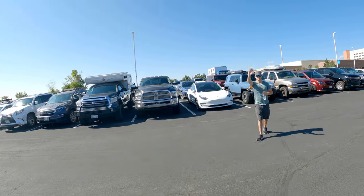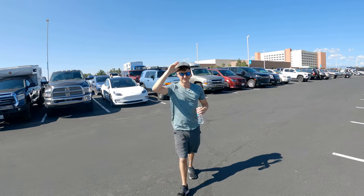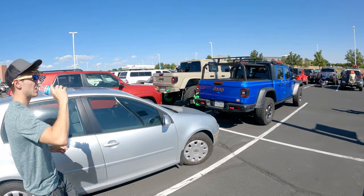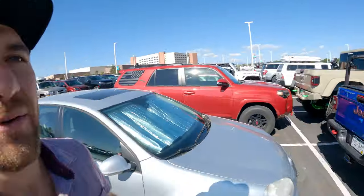Good morning everyone, we're at the West Overland Vehicle Show. We just parked, took the Tesla down, and we've got Matt with me. There are a lot of overland vehicles in the parking lot — pretty cool to see. We're just going to check out the show, go talk to all the vendors, see what's going on, see what's new in the overland vehicle space, and maybe get some ideas for the truck.